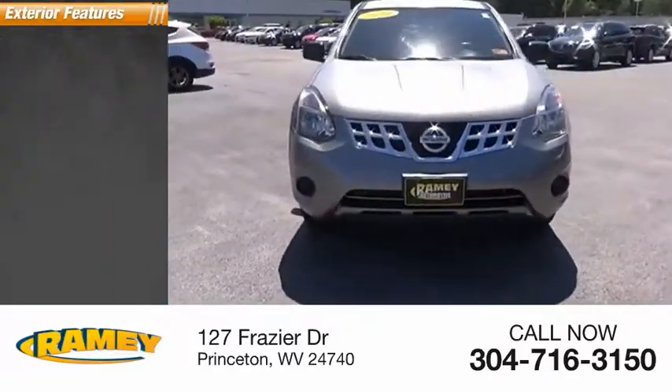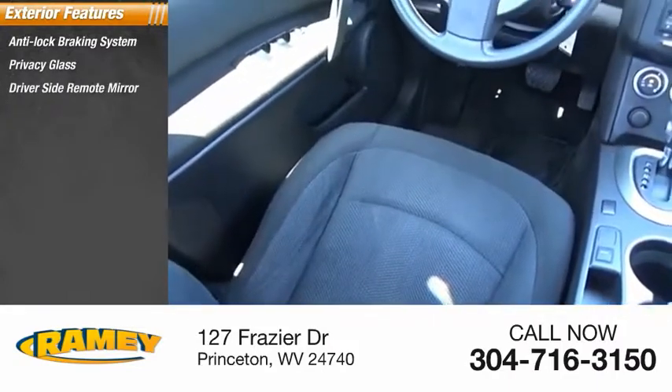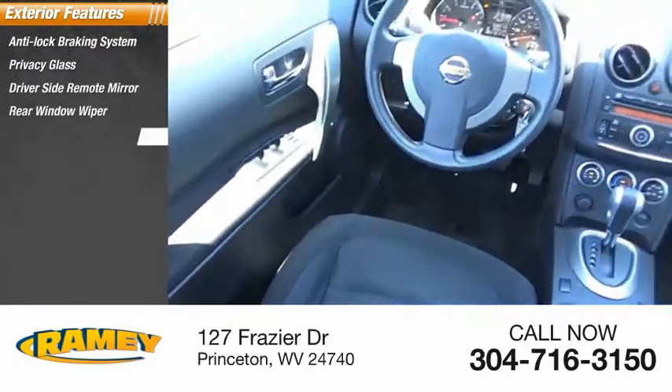Here are some of this vehicle's great options: anti-lock braking system, privacy glass, driver side remote mirror, rear window wiper, and interval wipers.